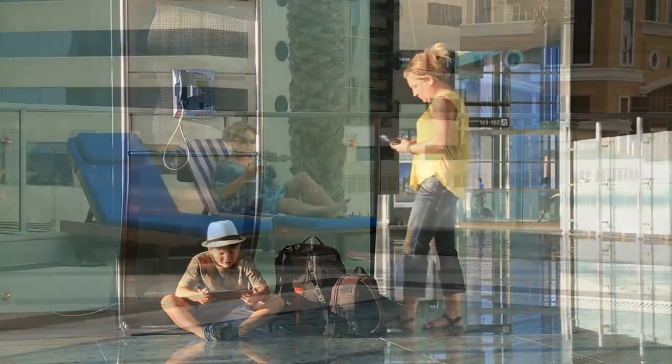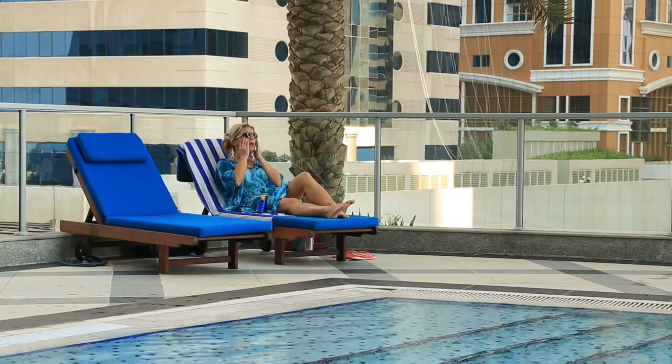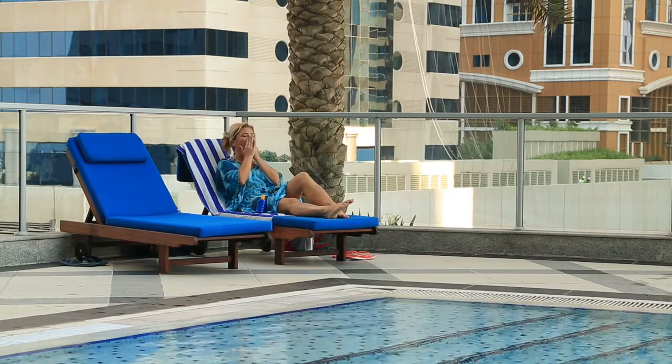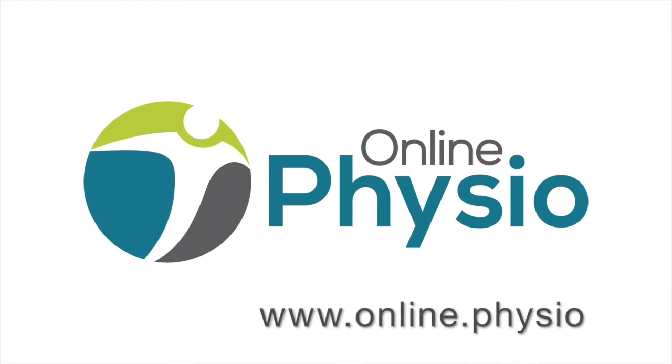Jane's pain resolves and all that's left for Jane to do is to lie back on her banana lounge and enjoy the rest of her holiday. Be like Jane. Do something about your pain. Head to Online Physio to get started with your physiotherapy consultation today.